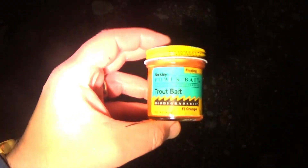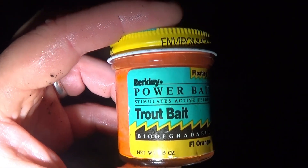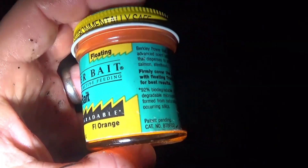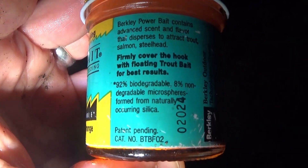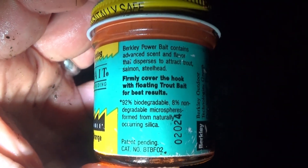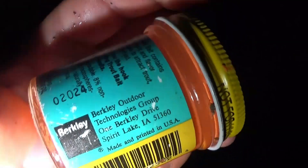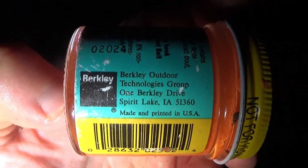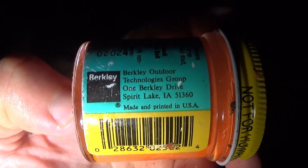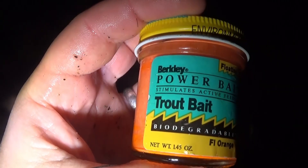I got a couple minutes left here and it's getting pretty dark. To pass the time, let's take a look at the old power bait label — that ought to bring some memories back for people who were fishing in the early 90s. Biodegradable, printed in orange. No website. There's the patent pending number — pretty cool, it wasn't patented yet. Berkeley Outdoor Technologies Group, Spirit Lake, Iowa. I believe it's still there.